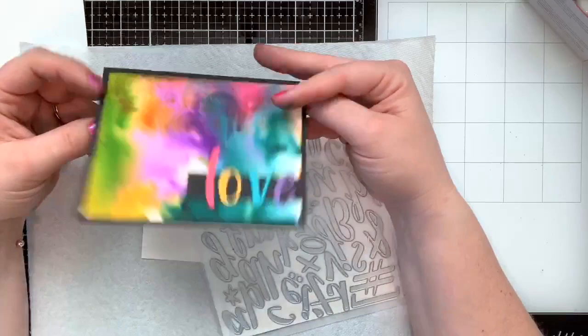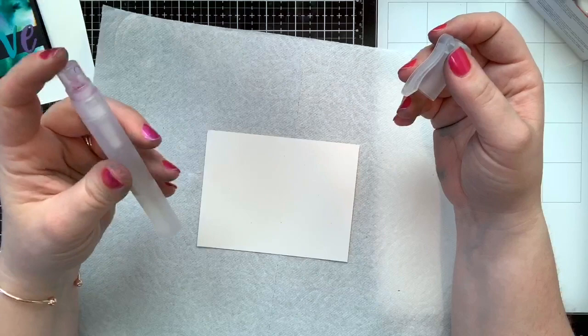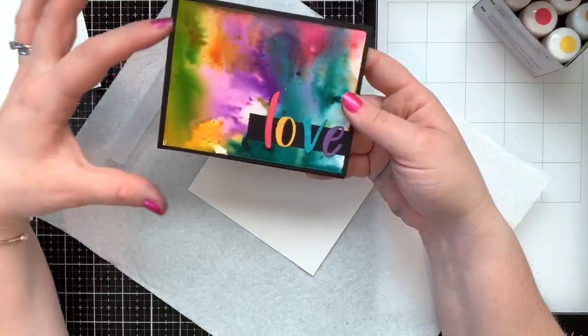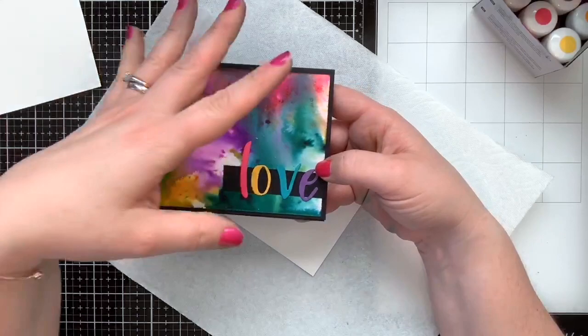Instead of 'love,' I'm going to cut the word 'friend' — I think that would be a fun alternative for this card. First, let's get crazy with the crystals! The tool we need is our Stampin' Spritzer — basically a spray bottle with plain water from the sink. We need this to get our paper wet and activate those crystals.